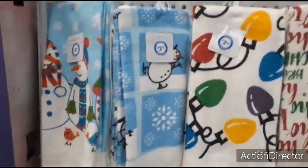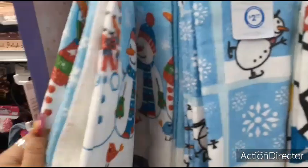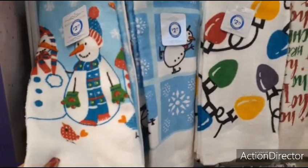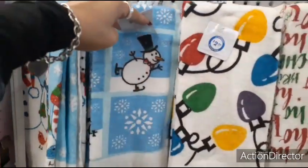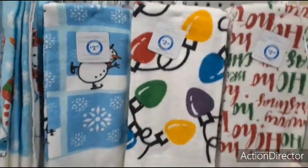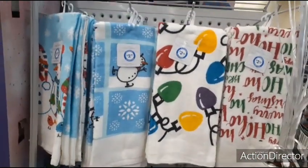They also have these new towels for $2.99. For $2.99, you get a set of two — so that's pretty cool. This would make for a cute gift as well. You have the snowman, the snowman ice skating, the Christmas light, and then all the Christmas buzzwords. Those are the four styles I'm seeing.